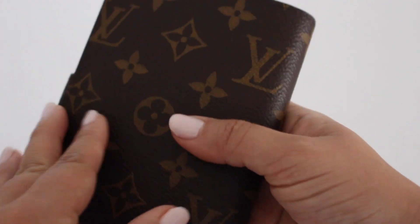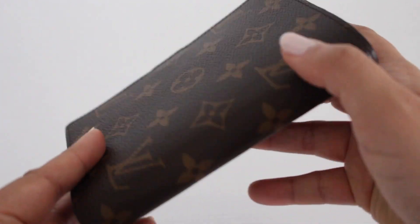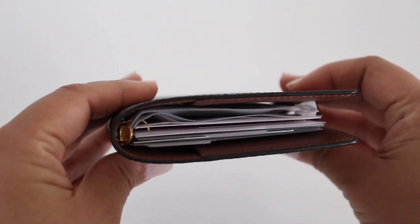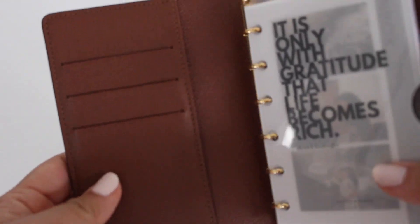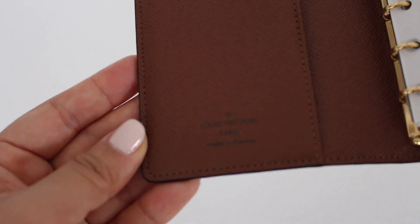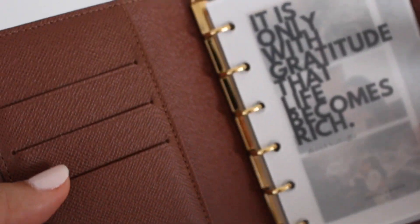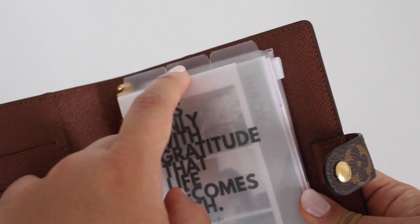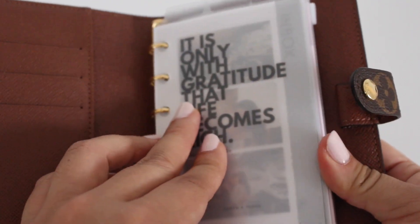Next is my Louis Vuitton PM agenda, and I am obsessed. I use it as a wallet and as an on-the-go planner. I'll show you what I keep inside — on the outside pockets I keep my cards and IDs, though I take them out when filming. I have a video setting this up if you want to see exactly what's inside. All my accessories are from Cloth and Paper and all my inserts are from Infinite Lotus.